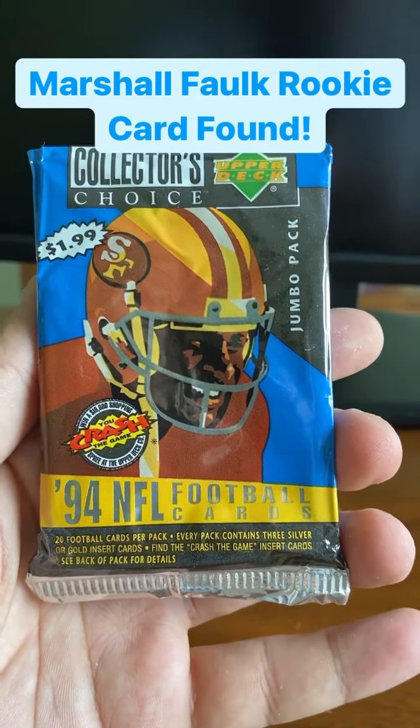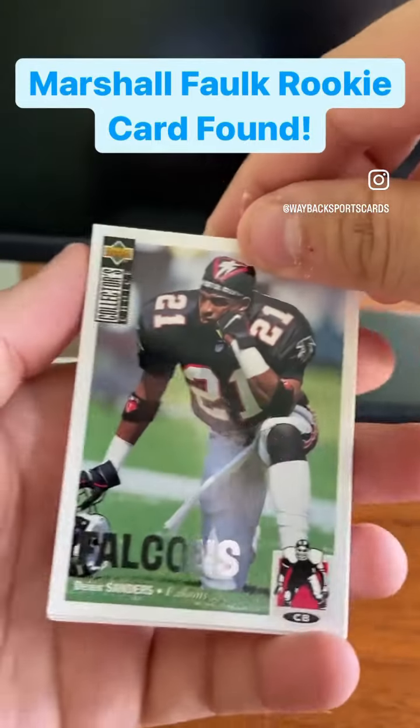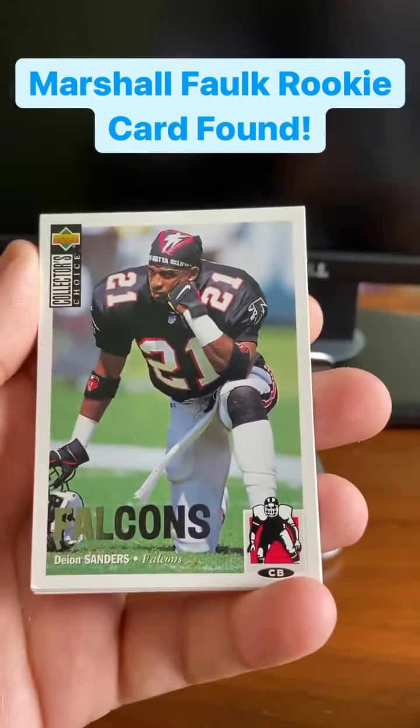20 cards in every pack, three silver cards. I cut the top of the pack in the interest of time. And there we go — I just slid it out, and there he is.